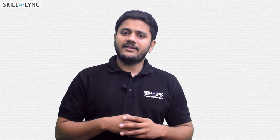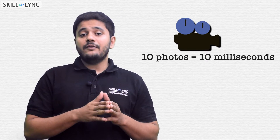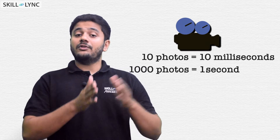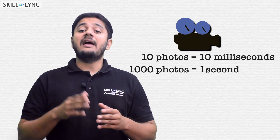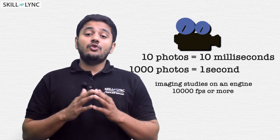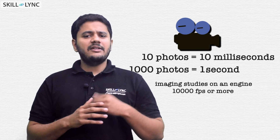Let's do some basic math. If the camera can record a frame every millisecond, then it will give you 10 photos within 10 milliseconds, and hence 1000 photos in one second. This means your camera can capture slow motion footage at 1000 frames per second. For imaging studies on an engine, you will need at least 10,000 frames per second or more.